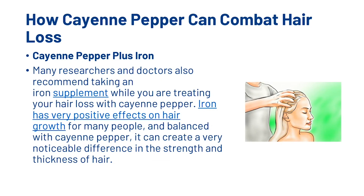Now, cayenne pepper plus iron. Many researchers and doctors also recommend taking an iron supplement while you are treating your hair loss with cayenne pepper. Iron has very positive effects on hair growth for many people, and balanced with cayenne pepper it can make a very noticeable difference in the strength and thickness of hair. So what are the potential side effects of taking cayenne pepper?